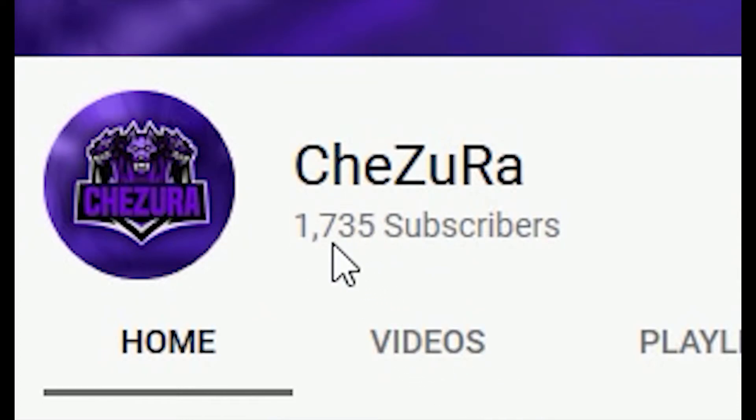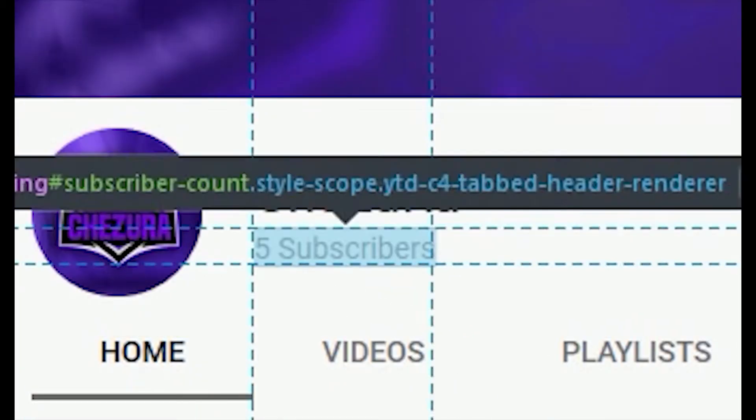As you can see now, I've got 1,735 subscribers. Now I could go to five subscribers.